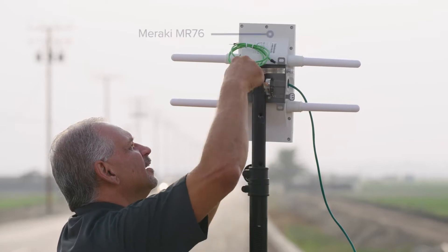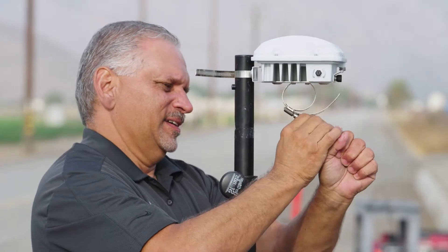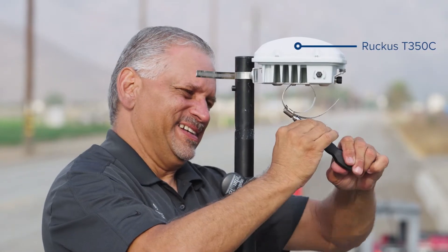This solution is hardened for outdoor use in any types of harsh environments. It has a very efficient antenna design and we're going to demonstrate that today, showing the range of the product. We will be testing against the Meraki MR-76 and the Ruckus T350C access points.